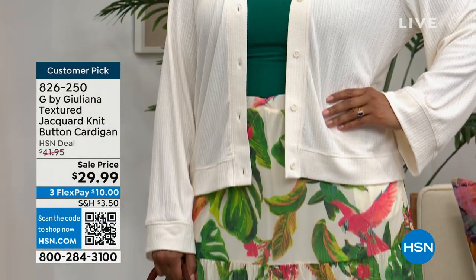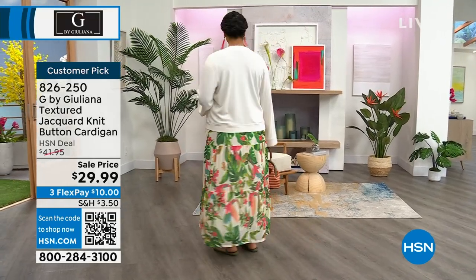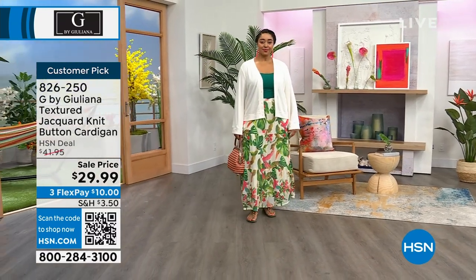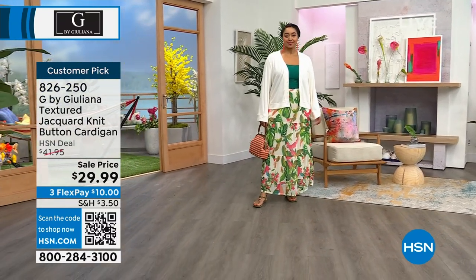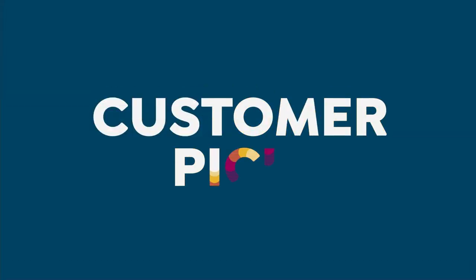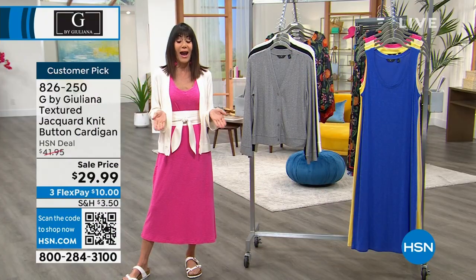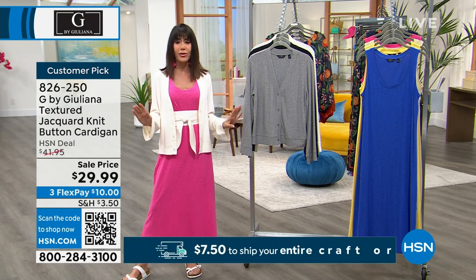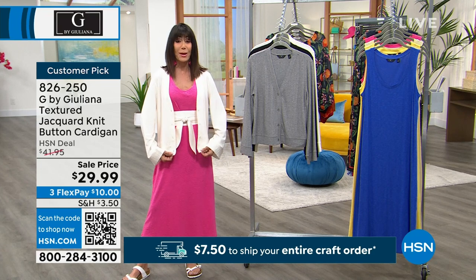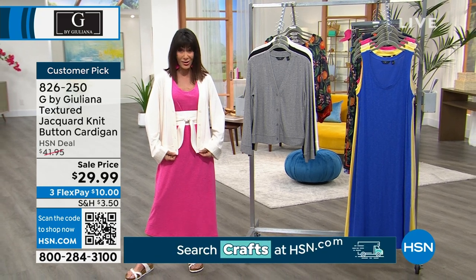We've been selling it for $41.95 and it's a customer pick. It is yours today for $29.99. I'm freezing — look at my fingers, they're purple. These studios are like, you could hang meat in here. I always come out looking for a great cardigan. I love the length — it's about 23 to 26 inches in overall length and it starts in double extra small.